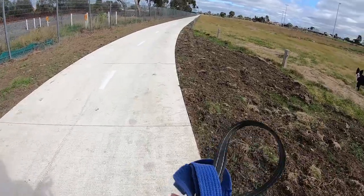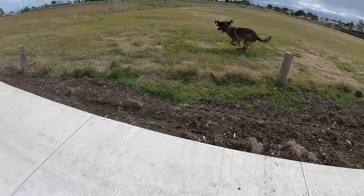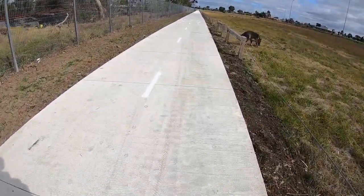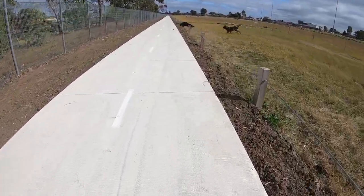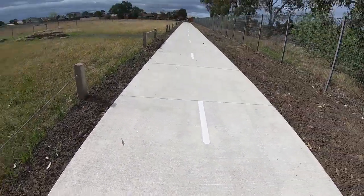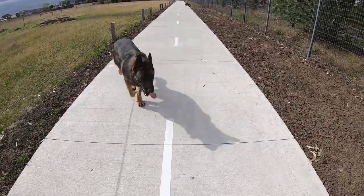Alright, doing something a little different today. Normally I put them in the fenced-in area, but we got them off. Walk along the path here. Hopefully Ben sticks around. Good boy, Ben.